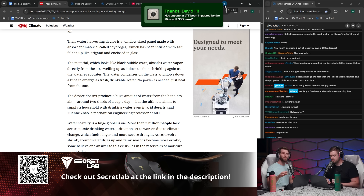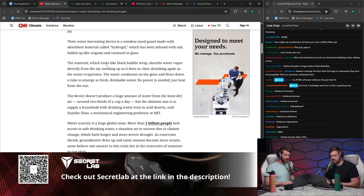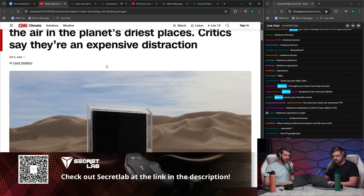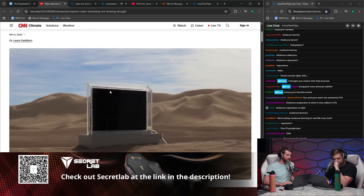Moisture evaporators. Wait, that doesn't make sense either. Moisture vaporators? Yeah, that doesn't make sense because that would turn it to vapor. Seems weird. Moisture evaporators is right. It says pancreas. I trust pancreas. I mean, it's Star Wars technology. It doesn't matter. The point is now there's Star Wars technology.